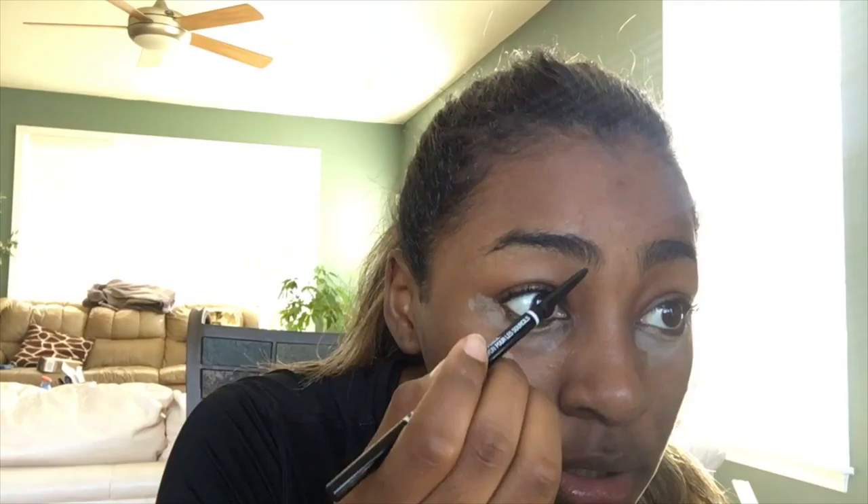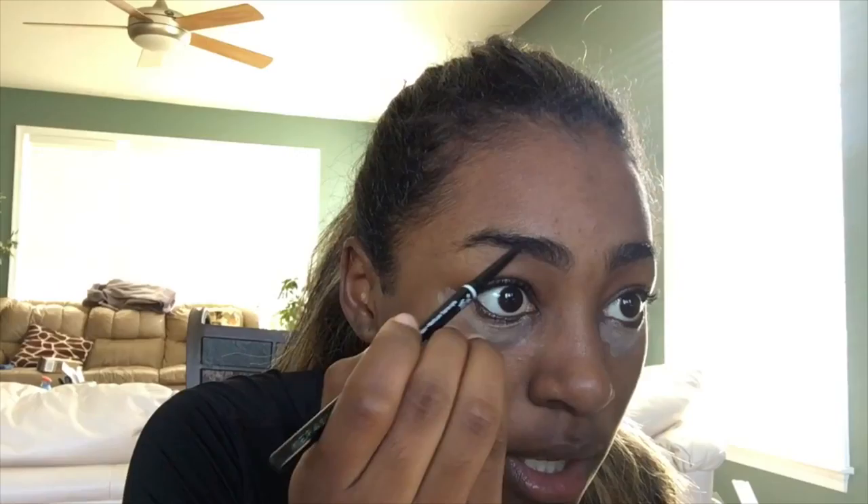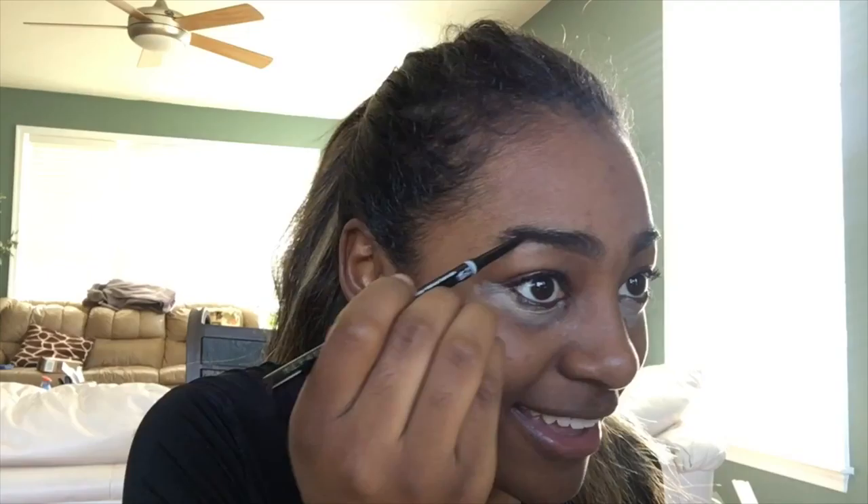Now I'm gonna start on my brows using the NYX micro pencil in the color Espresso, just gonna fill those in. This is the longest part of my makeup because I have to concentrate to make them look even. I might just fast-forward this part because I can't talk and do my brows at the same time.